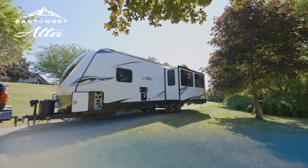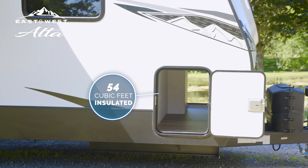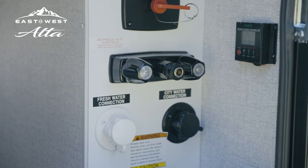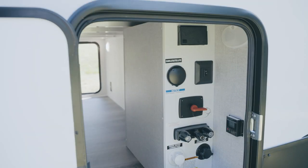Our drop frame construction provides a large 54 cubic feet insulated front pass-through storage area with 110-volt power on both sides of the compartment. The fifth wheel-sized universal docking station houses most of the required camping connections in one convenient location.